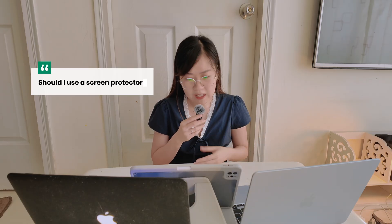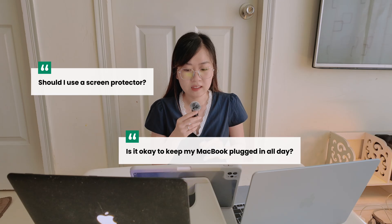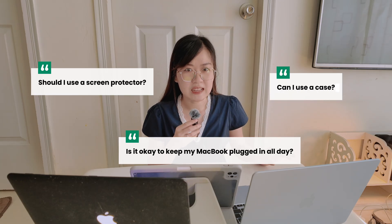Hi, this is Ani. Lately I have received so many great questions from you guys about MacBook and also MacBook Air M4 — things like should I use a screen protector, is it okay to keep my MacBook plugged in all day, or can I use a case. I have received so many questions like that, so today I'm making a MacBook Q&A video. And honestly, these are exactly the kind of things that I wish I knew before I ruined my old MacBook.